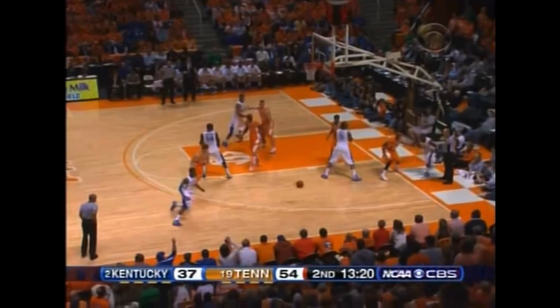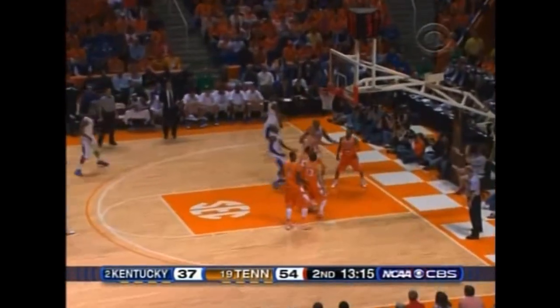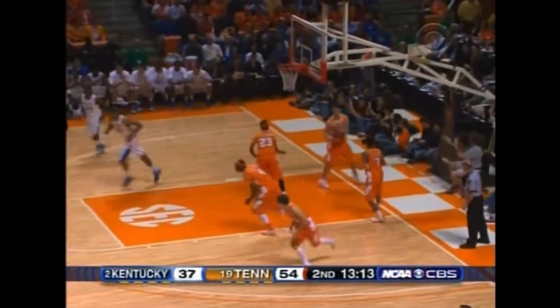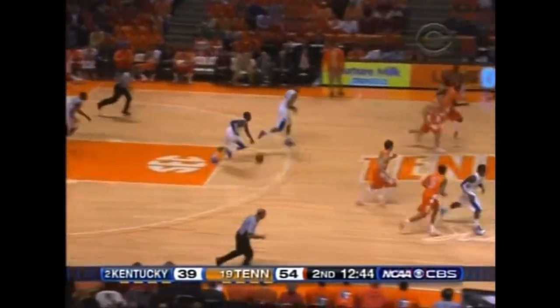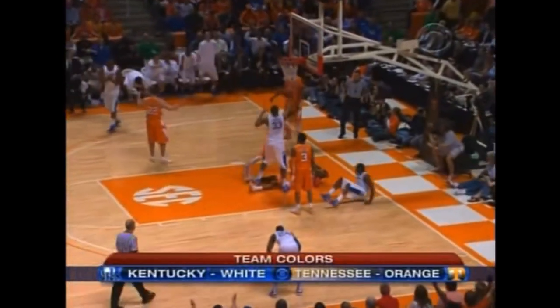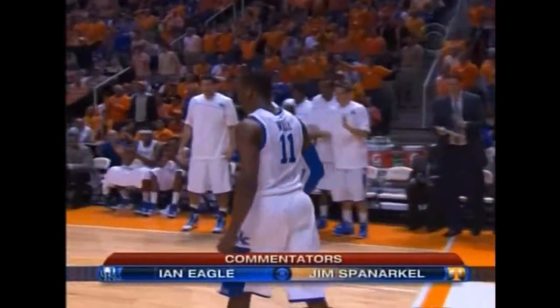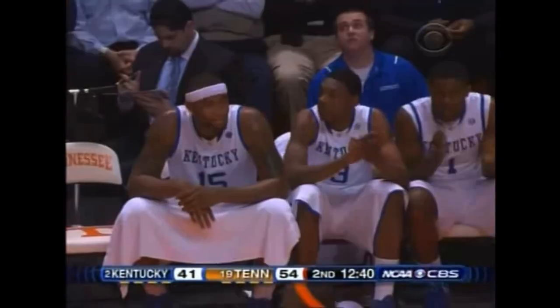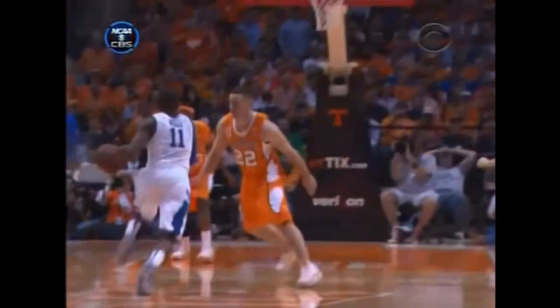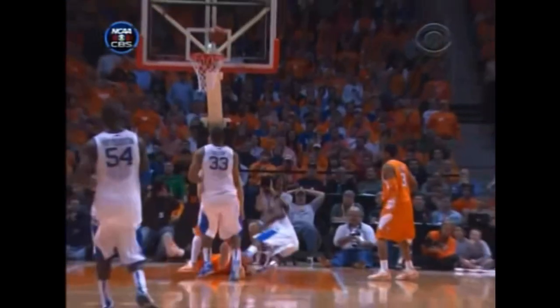Tennessee now with two fouls. Wall fakes out McBee — Wall to the hoop and he gets it to go. That's not a good one right there. Wall coast to coast, scores at the hoop — it was good, and the foul. Just a terrific John Wall play again. Watch at the end of this play as he deals to his right to avoid the charge and finish off the play. Left, right — good call from the officials.